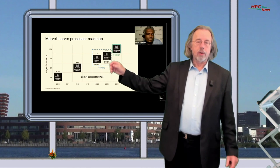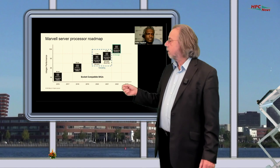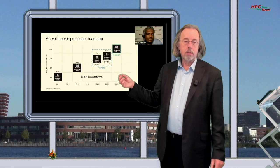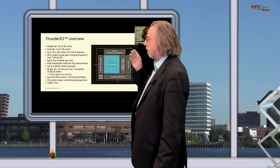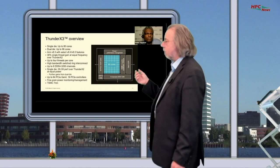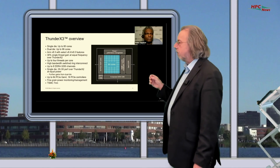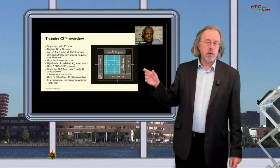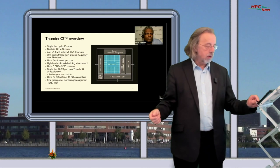The ThunderX3, which will come in two flavors, is currently in the sampling phase — the samples are there but the chip is not yet completely in production. It can have 60-core dies, and there are dual-die configurations with 96 cores. The system is ARM version 8.3 based with some extensions possible. It has PCIe generation 4, not generation 5. The foundry is TSMC, which is one of only two companies along with Samsung that has 7nm technology.